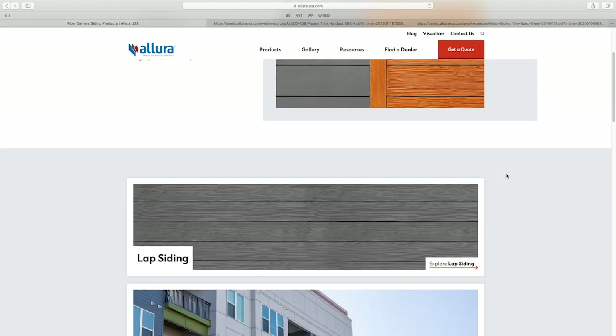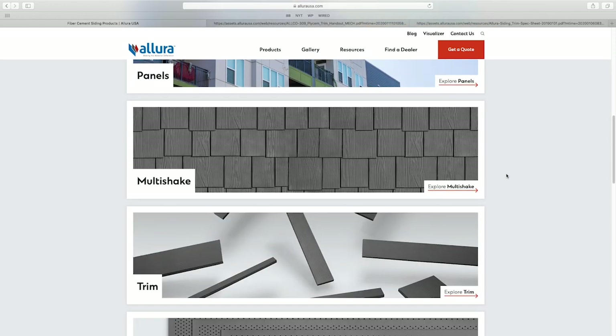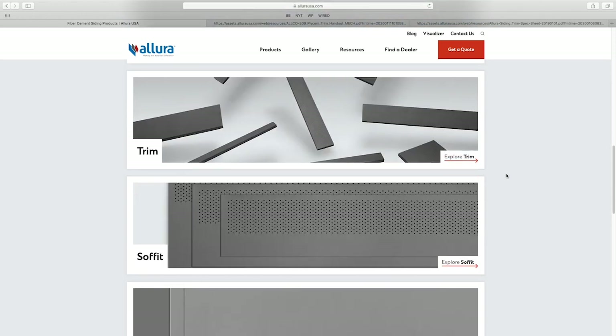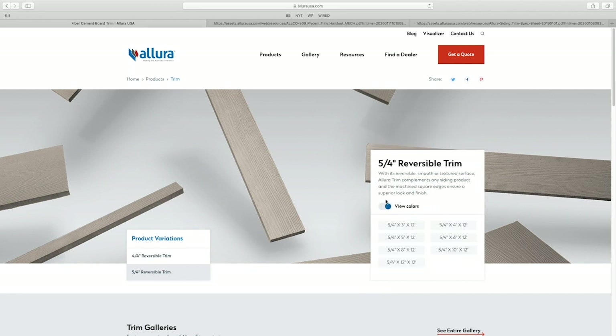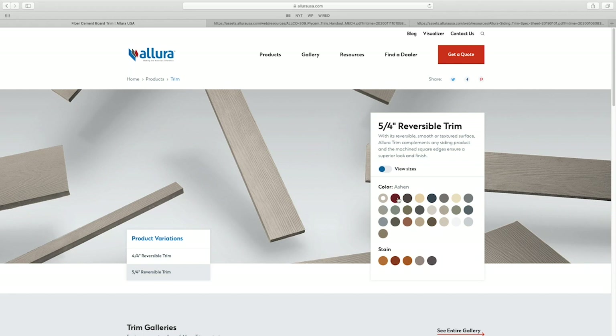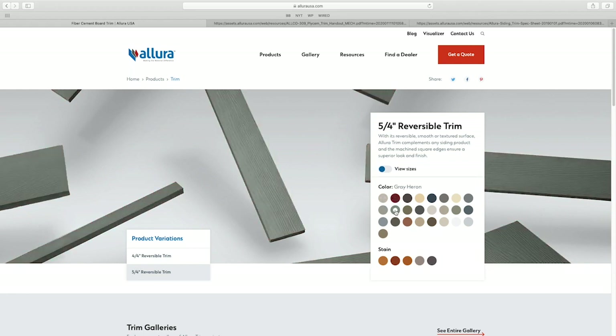You'll also want to be very familiar with the products section on our website. There, each product category is listed out individually. Once you're into each product category, you're going to be able to get information on sizes available. You can also preview individual colors available in our ColorMax line by simply clicking on the color you want to see, and the product behind it will change to your selected color — a really good tool to preview what your product would look like.